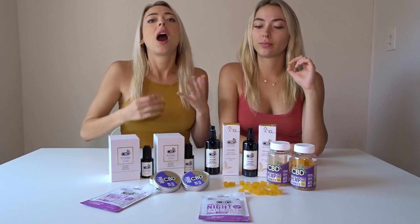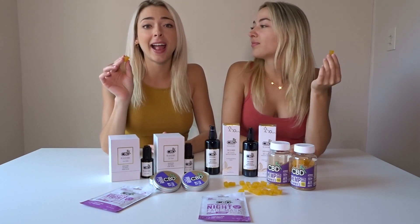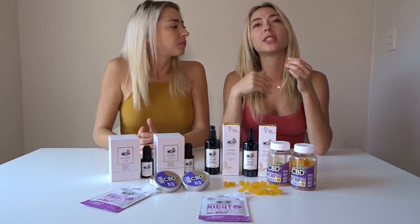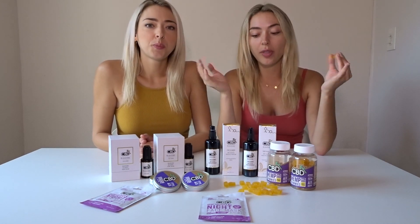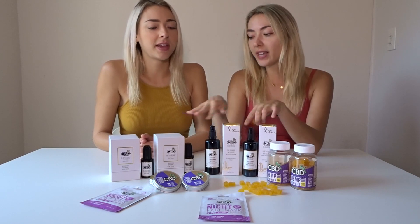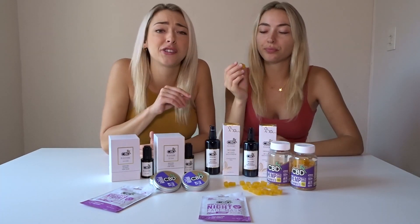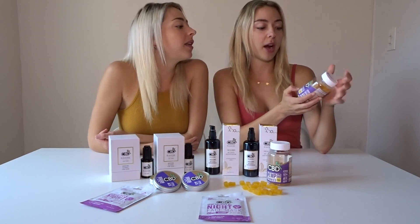First product: these are our favorite gummies. It's so hard for both of us to fall asleep, so I take one to two every night and I swear it puts me to bed within 20 minutes. They're amazing — I usually take two because I have a really high tolerance. They help with anxiety and falling asleep and just make you a little more relaxed. They're chewy, taste a little orangey — so delicious. They're kind of dangerous; I could eat like five of these.